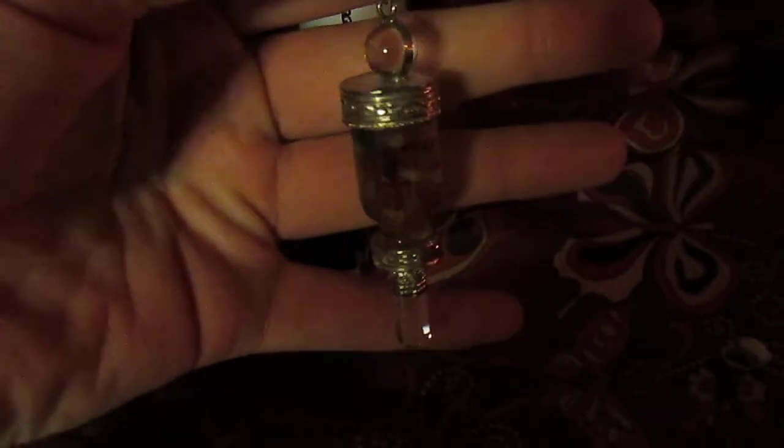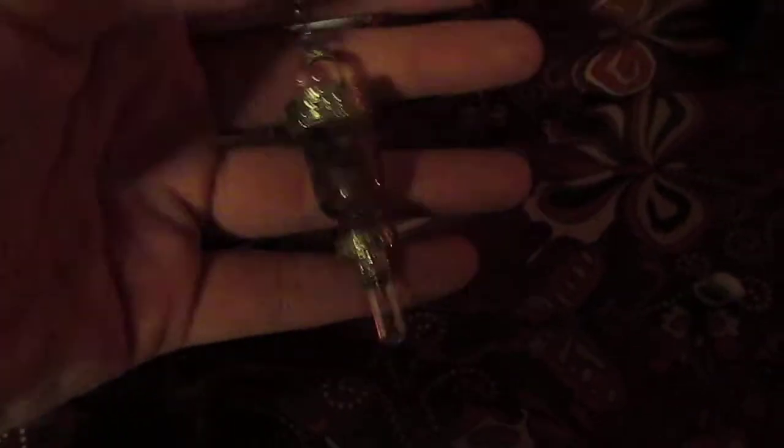I'll show you the other pendulums. This is my clear quartz that I got while I was in Nashville. It's on my main altar because that's the one I use a lot. And then my other pendulum is this one that my friend got me — I haven't used it that much, but I just think it's beautiful. It's on my Aphrodite altar.